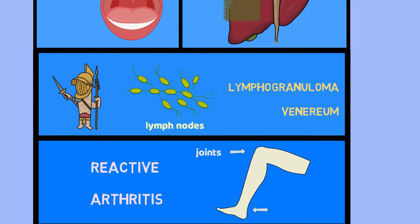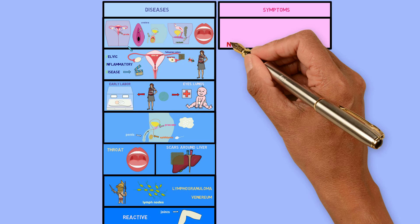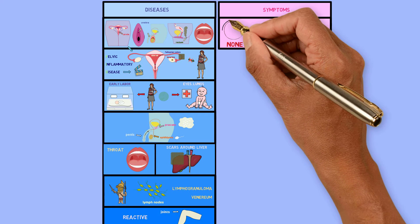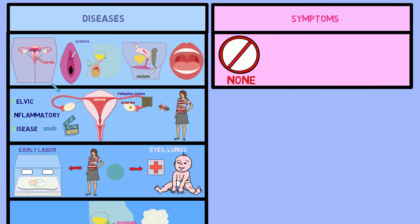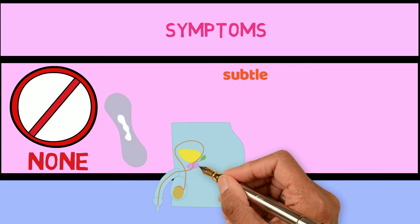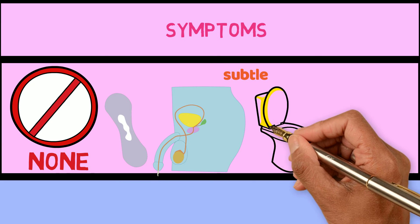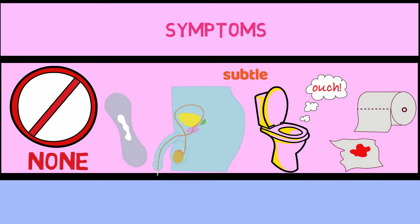Even though chlamydia infection can cause so many problems, most people who get it don't have any symptoms at all and don't know that they have it. Even if they do have symptoms, they are usually not obvious. Some of these symptoms are discharge from the vagina or penis, burning when urinating, and discharge, pain, or bleeding from the rectum.